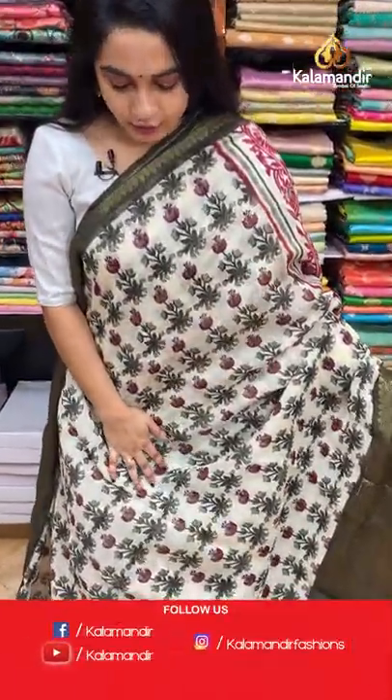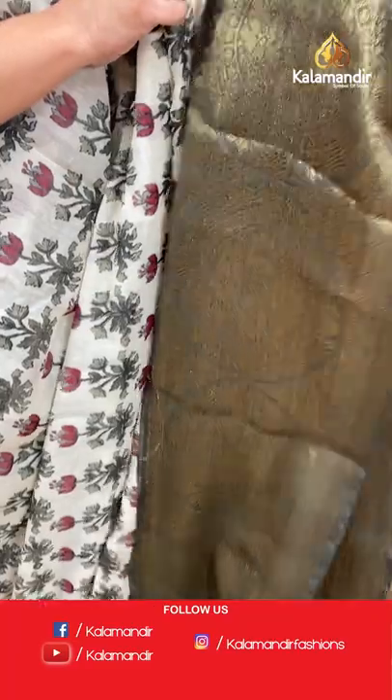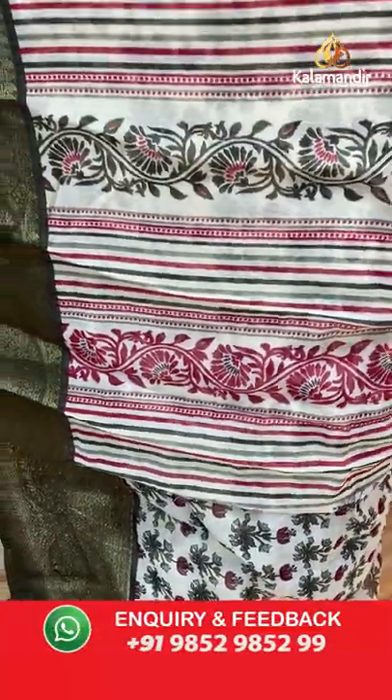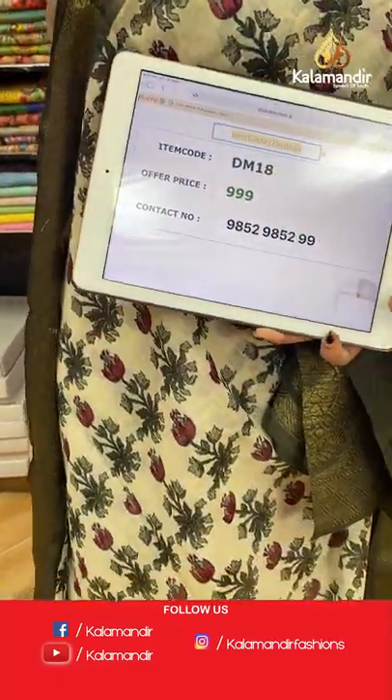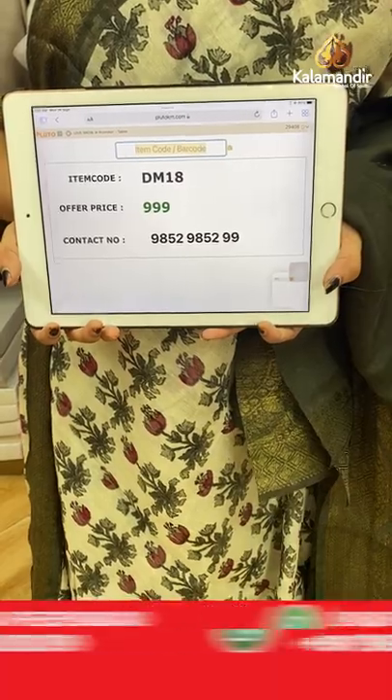Here comes a cream and bottle green combination — such a lovely and very classic combination. The body features printed florals, a contrast border with circle floral motifs and diamond brocade in antique zari, and a self-color pallu with printed lines with floral design. Paired with a contrast plain blouse with border. Saree code: DM18, price: 999 rupees only.